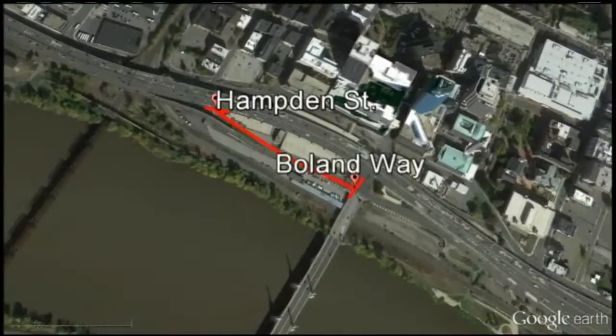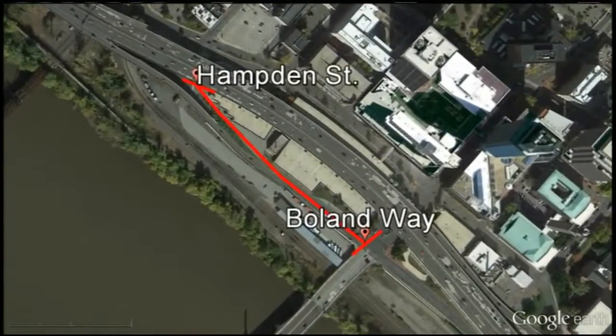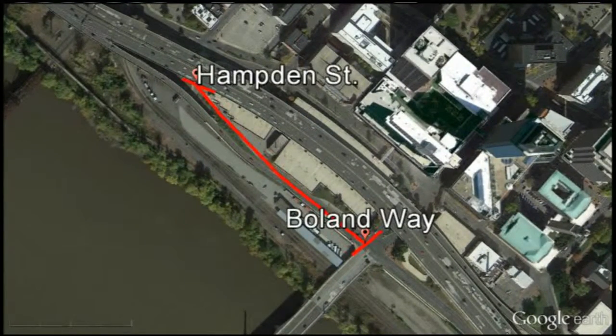This is where the road work will be taking place. The portion of West Columbus Ave between Hamden Street and Bowlin Way will be closed. If you're not familiar with those streets, it's right before the Memorial Bridge in Springfield. Crews are widening the roadway to make it safer so it can accommodate more traffic as they work on the elevated portion of I-91.